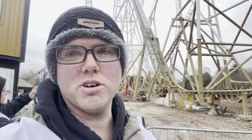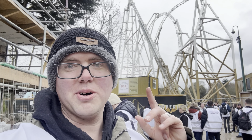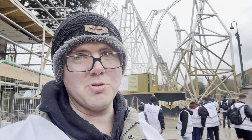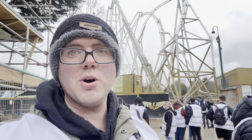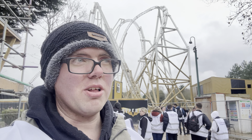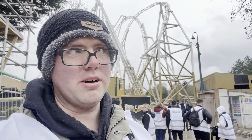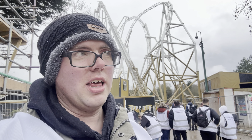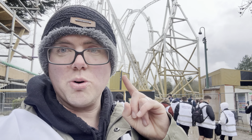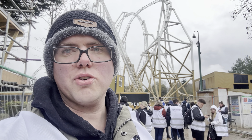We've just come off the behind-the-scenes tour of Hyperia — wow, wow, wow. It looks incredible, especially from up there. There's still a little bit of work to do: a support still to be put in, catwalks and stairs still going all the way to the top. Russ gave a few things away — they're going to have two trains of 10, so 20 riders. It's going to have audio going up the lift hill, audio on the trains, and speakers dotted around the track.